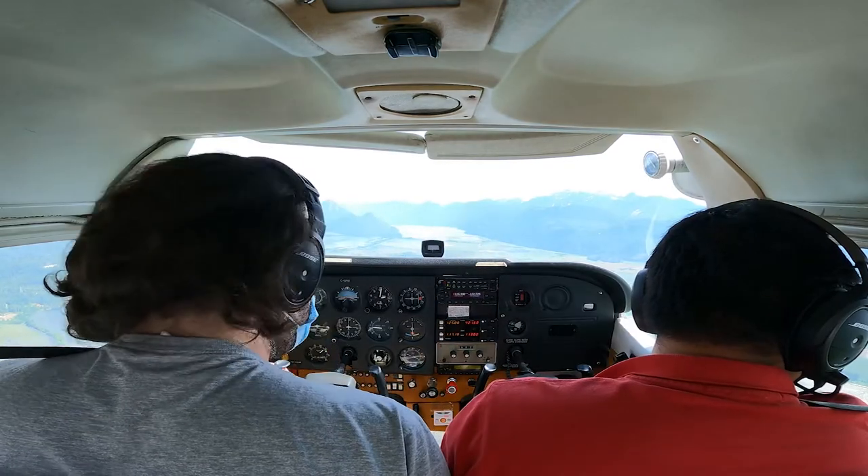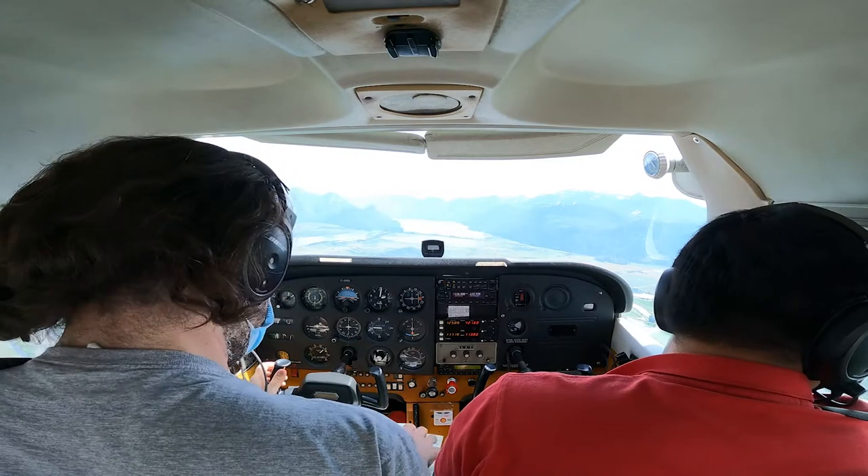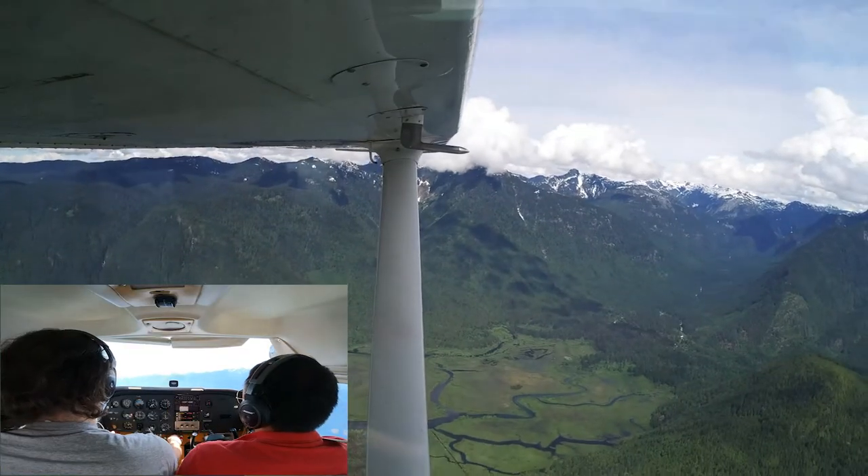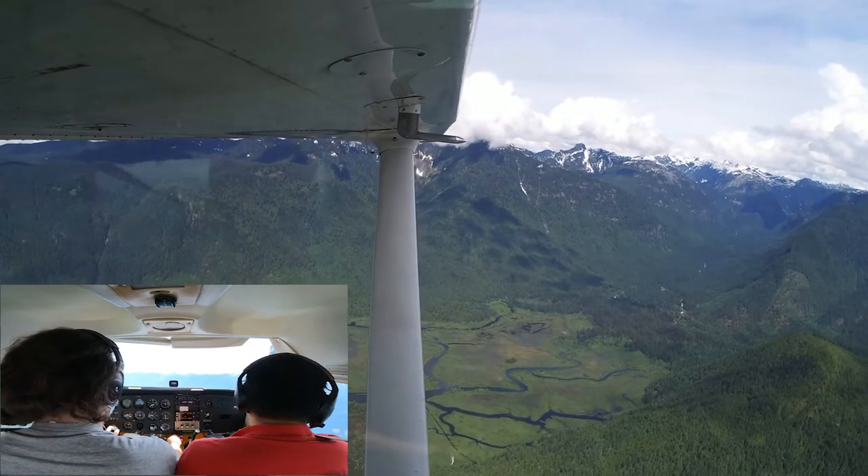Pit Tower, good morning, this is Cessna 172 — 5.9 miles to the south at 2,300 feet — steep turn. Alright, I have control. You have control. So, can you tell me the symptoms of a stall?